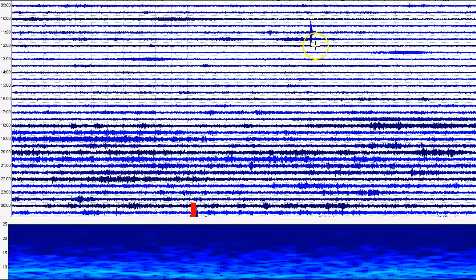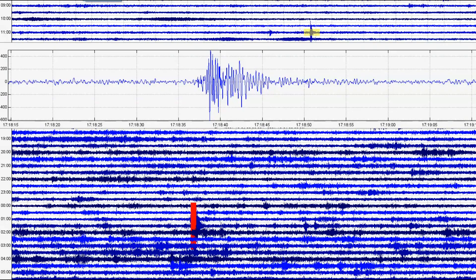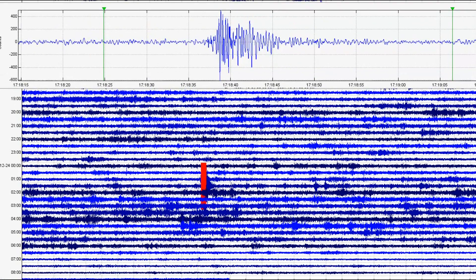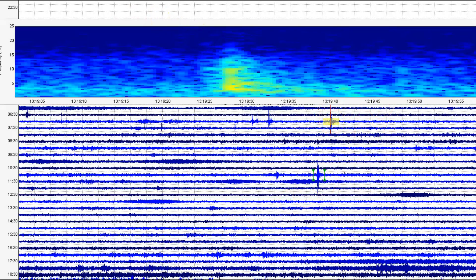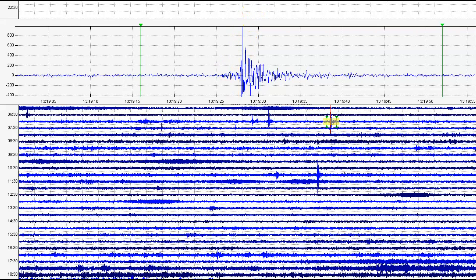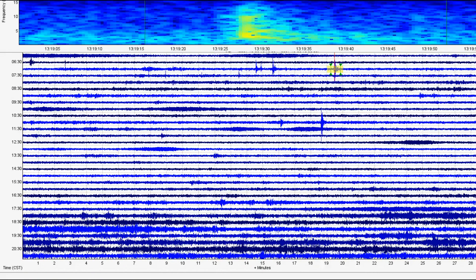We've got several very small microquakes. The biggest one looks to be right there at 17:18, coming in as a magnitude 2.16. There's another one marked in red at 13:19, coming in as a 2.04. We'll pull it down so you can see it at the bottom — 2.04 — and we'll go back to the spectrogram.